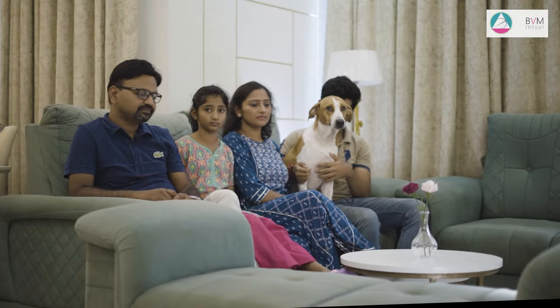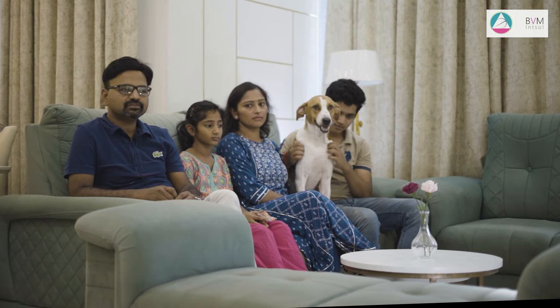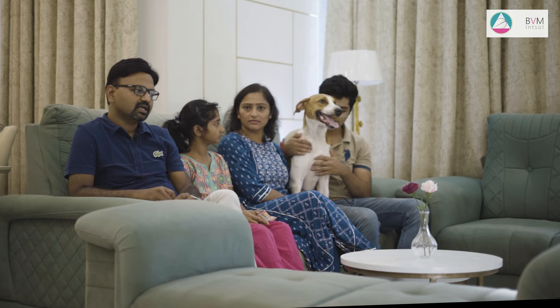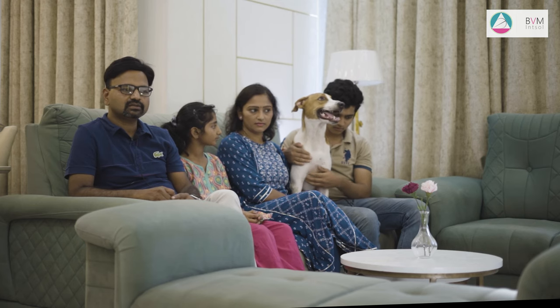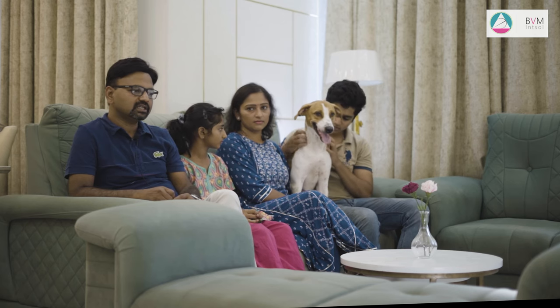They have a really wonderful team of carpenters and other team members as well. When we were looking for a modern and contemporary design, we started discussing with BVM people — their designers and their team — and we finalized some concepts. We worked out on 2D and 3D designs, and then the execution started because we wanted to move as soon as possible. We gave a deadline of around 3 months, which is quite stringent, but they really worked hard and delivered the project on time.